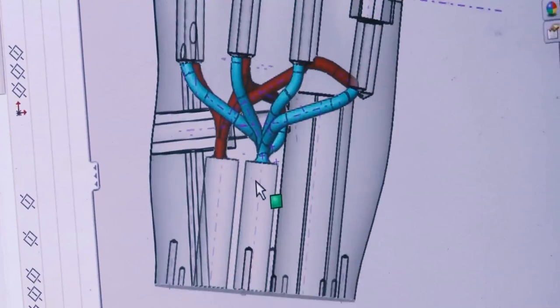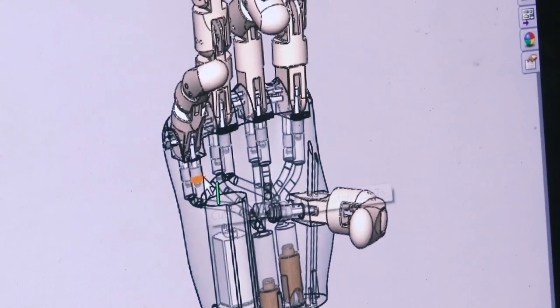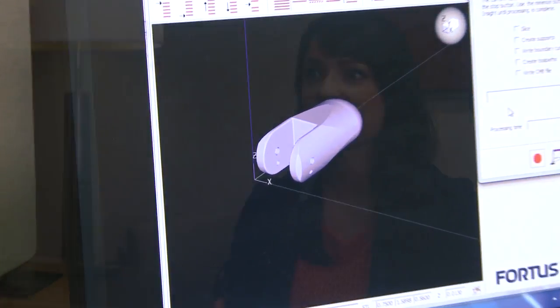Healthcare is a great application for additive manufacturing because all of our bodies are different. Implants are always different for the patient. With additive, we get the customization and complexity for free, so we can create these implants and medical apparatuses much more quickly, easily, and efficiently.